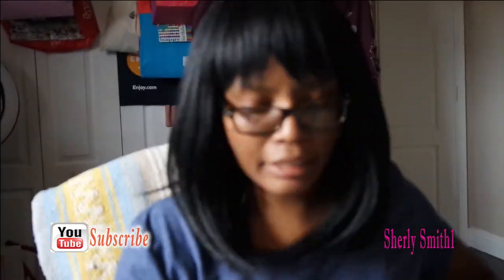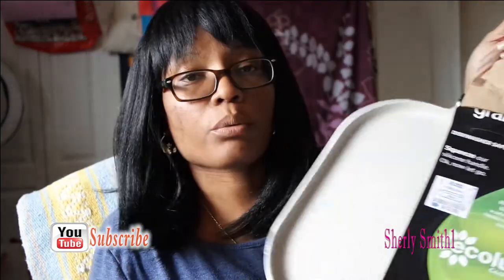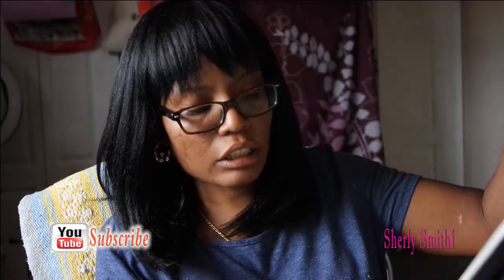The final item I picked up was this non-stick pan for $12.99. I just needed to get a new one, so I got this new grill pan here.